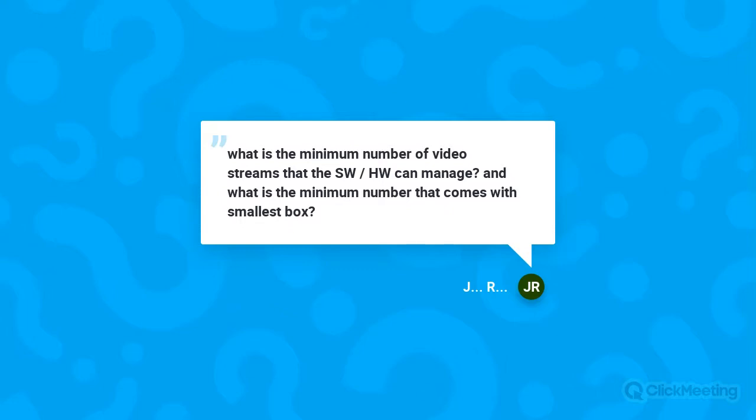Next question: What is the minimum number of video streams that the software and hardware can manage, and what is the minimum that comes with the smallest box? Our smallest processor is a four-input, four-output processor from a hardware standpoint. We also ingest IP streams natively into the box — you can get 16 of those into our smallest processor, the Edge — and you have the availability of up to 16 HD outputs in that processor itself.